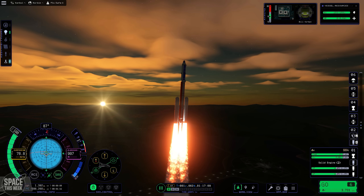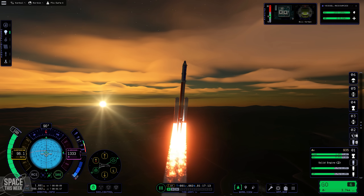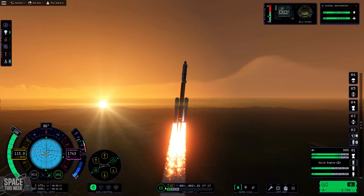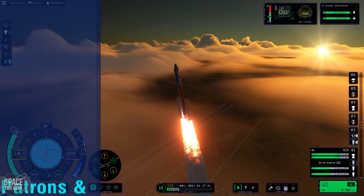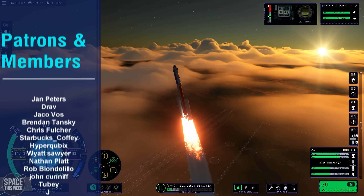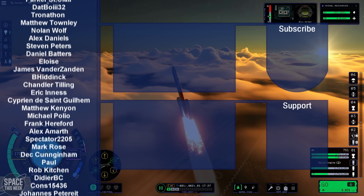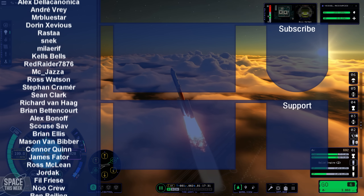On the channel's KSP2 content, there was a return-to-flight with an exploration mode playthrough for beginners, featuring a first foray into interplanetary space and an encounter with the deep space kraken. Check out the clickable cards on screen for that video and another YouTube recommendation.